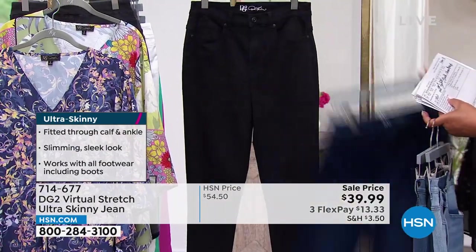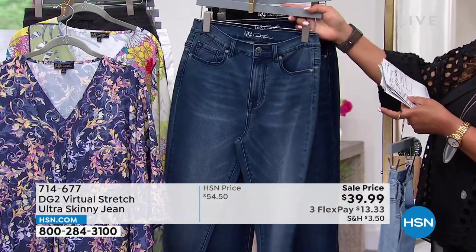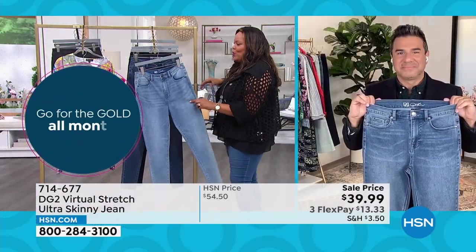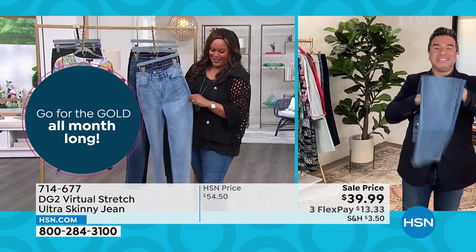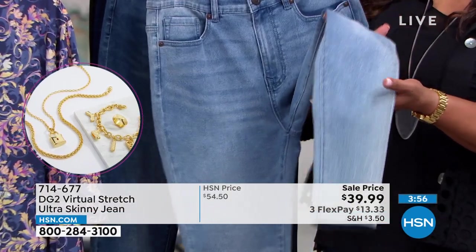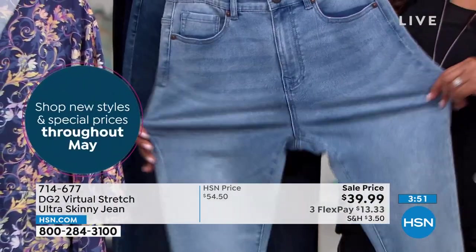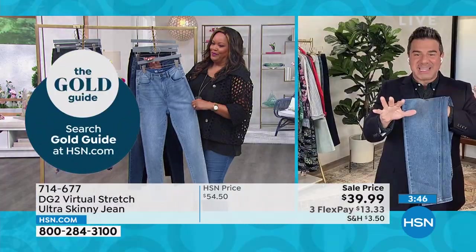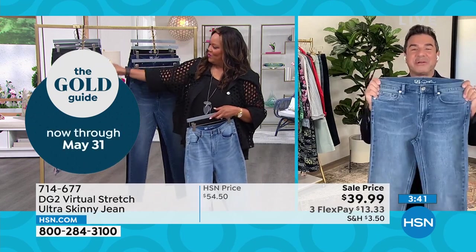This is your indigo, and here is your black. It's size 0 to 24W — we have petite, average, and tall. The ultra skinny is just a little bit leaner at the bottom. From the knee down, you get extra shaping in your calf area, and then the bottom tapers down about an inch and a half to two inches leaner than our traditional skinny jean. Otherwise, this is exactly the same body as our traditional skinny. It is an insane value for virtual stretch — our best-selling denim fabric of all time.